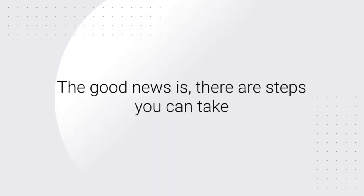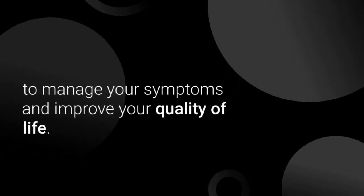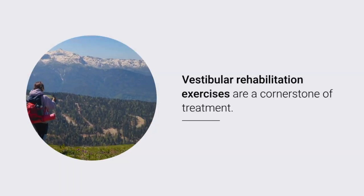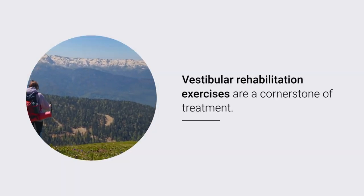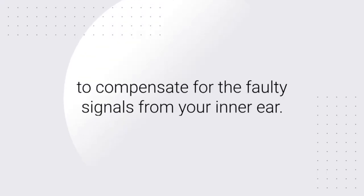The good news is there are steps you can take to manage your symptoms and improve your quality of life. Vestibular rehabilitation exercises are a cornerstone of treatment. These exercises help retrain your brain to compensate for the faulty signals from your inner ear.